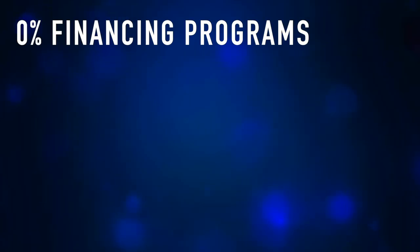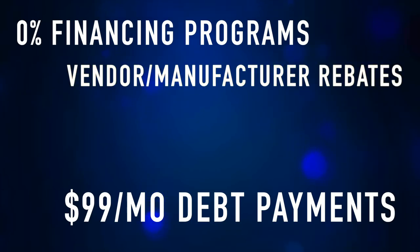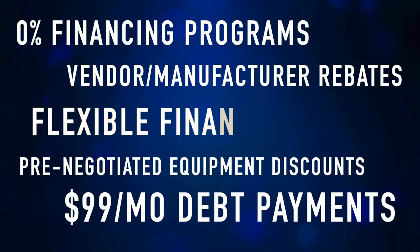These unique financing solutions include 0% financing programs, $99 debt service payments per month for up to 6 months, vendor manufacturer rebates, pre-negotiated equipment discounts, and flexible financing terms.